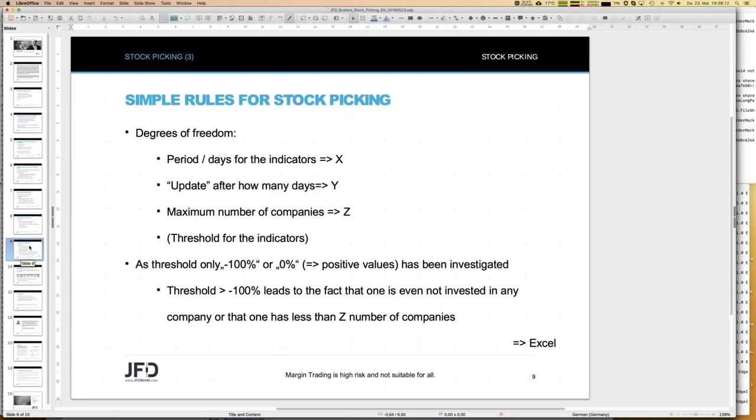From a mathematical point of view, those X, Y, Z are degrees of freedom — we don't have ad hoc values for them. The period for the EMA, regression line, or momentum is one degree of freedom. The update interval Y days is another — in principle I could do it daily or wait a year. And finally the maximum number of companies to invest in — 10, 12, 30 — is yet another degree of freedom. There might be one more: a threshold.